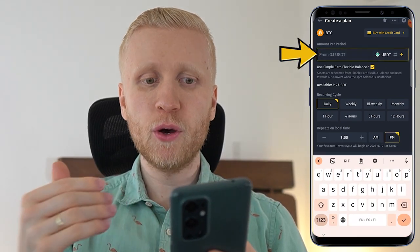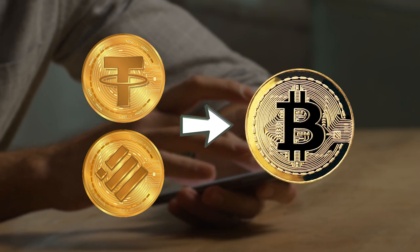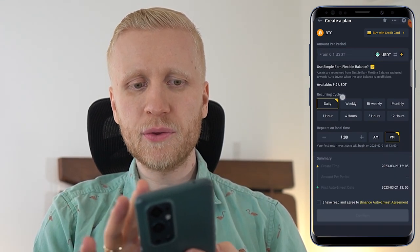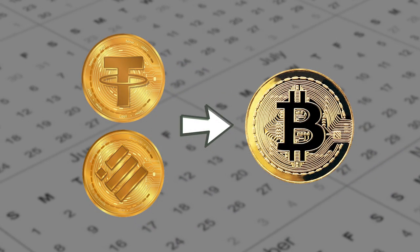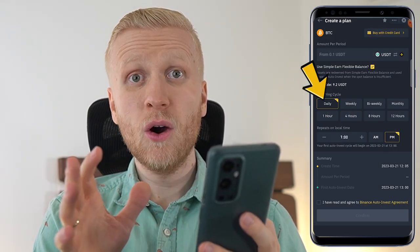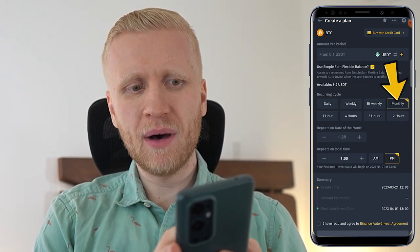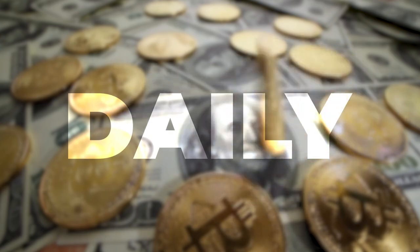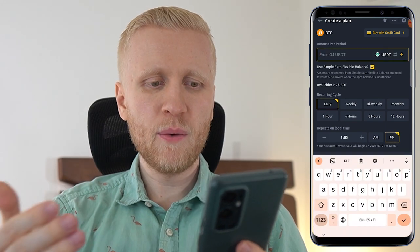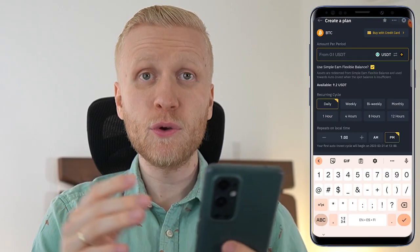Here you will choose the amount per period — how much USDT or BUSD you want to convert into Bitcoin regularly. At the same time, think about the recurring cycle: how often do you want to convert into Bitcoin? I would recommend daily or more often. Weekly is also fine, but I'd say more often than monthly. Daily is my personal recommendation for most people, and 12 hours is another option. For example, you may want to put 10 USDT per day, which will be around $300 a month.